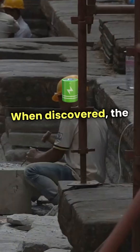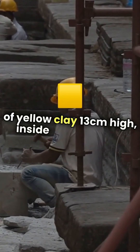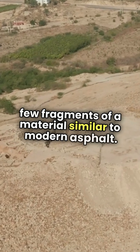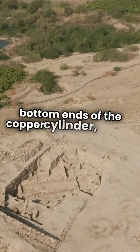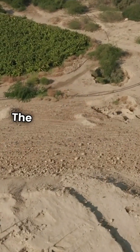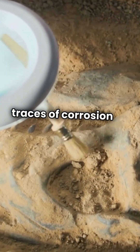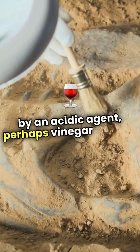When discovered, the battery consisted of an oval container of yellow clay, 13 cm high, inside which were a rolled sheet of copper, an iron rod, and a few fragments of a material similar to modern asphalt. The asphalt had been used to seal the top and bottom ends of the copper cylinder, as well as to fix the iron rod in the middle. The use of an asphalt seal indicated that the object had once contained a liquid, as suggested by traces of corrosion on the copper tube, probably caused by an acidic agent, perhaps vinegar or wine.